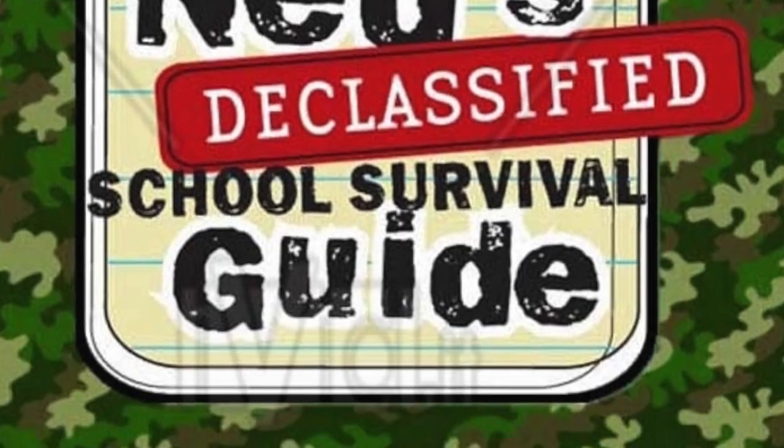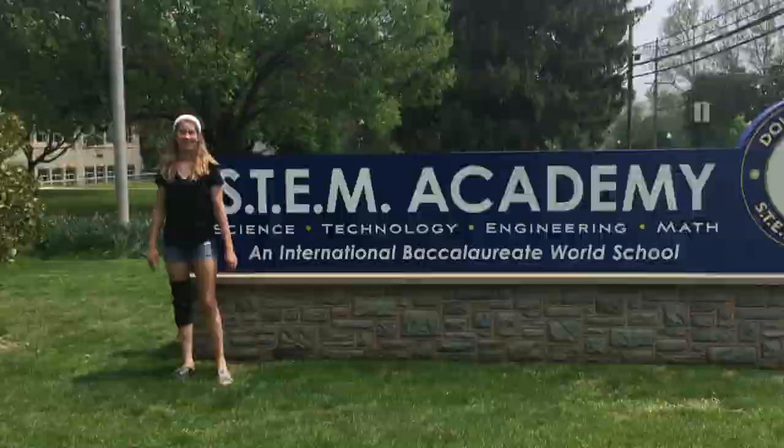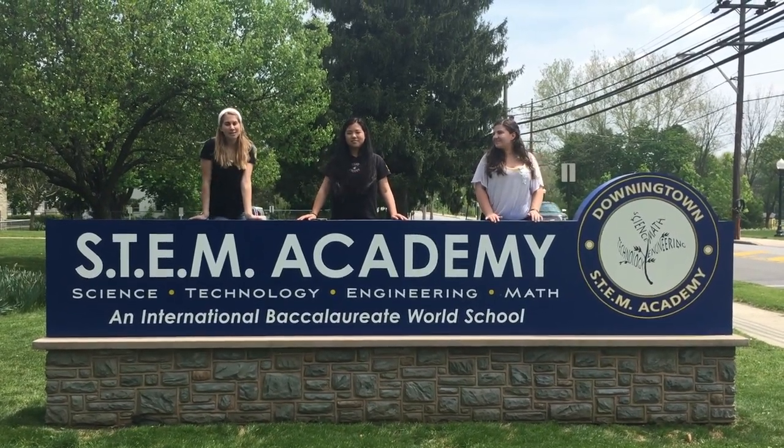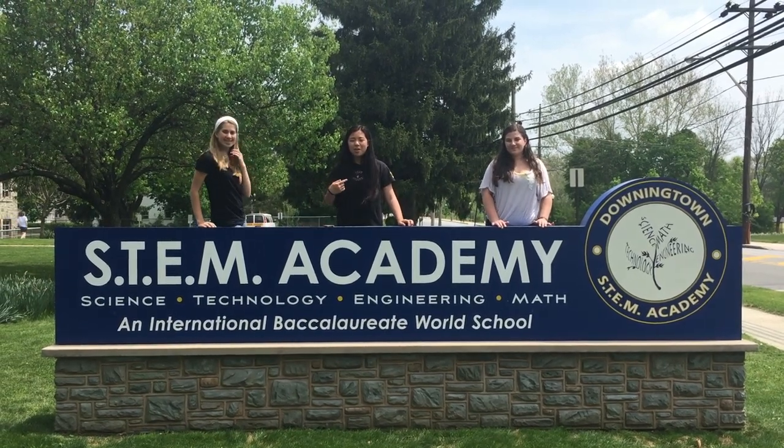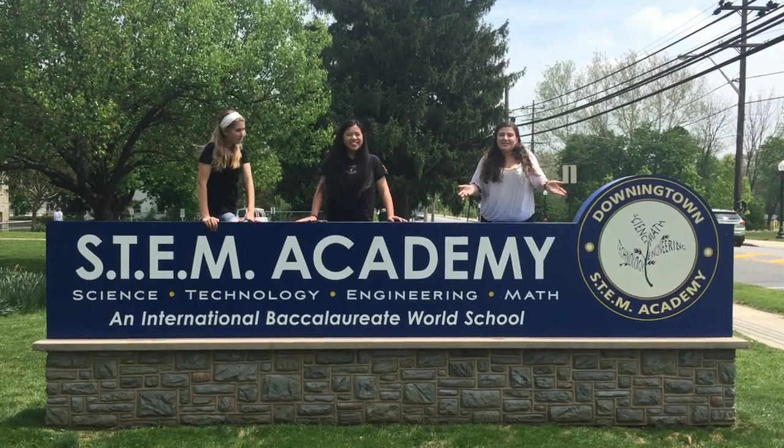Welcome to the Classified School Survival Guide — results may vary. Welcome to the STEM Academy! Whether you're from CMS or LMS, this is the place to be! Are you ready to take on STEM? I know I wasn't! Whether you're ready or not, here are some tips to help you survive at STEM.